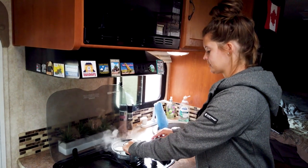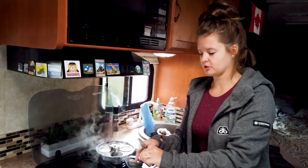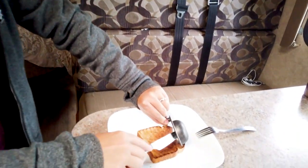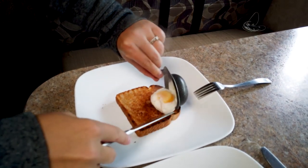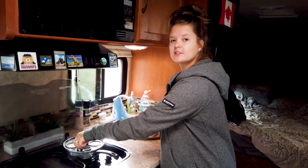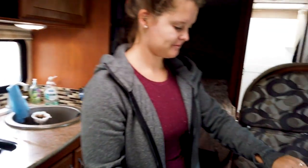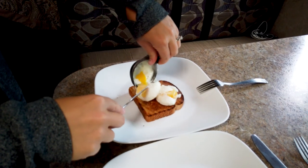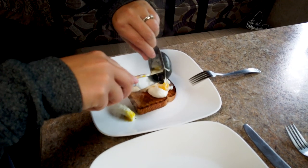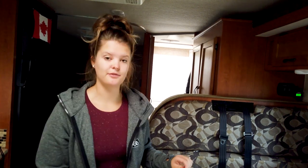The eggs have been in for a couple of minutes and they're ready. It's hard to tell when they're done, but I just poke them and see if they're squishy enough. I forgot to spray the pan, so they're supposed to be cuter than that. Good news is they're cooked perfectly. Bad news is they're not ready for Instagram.